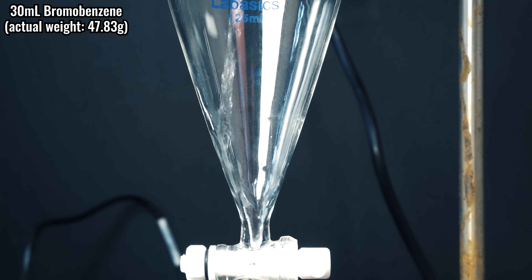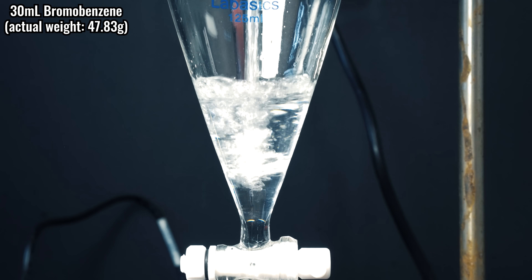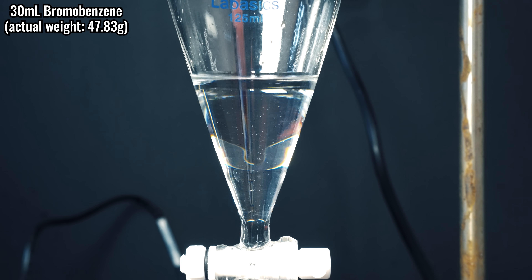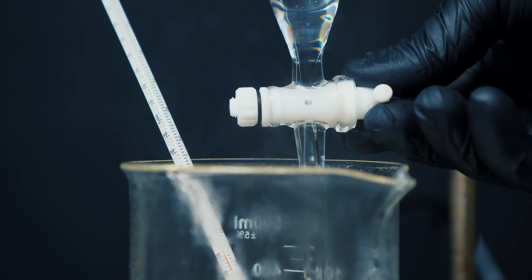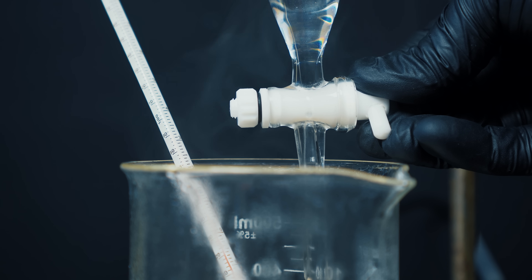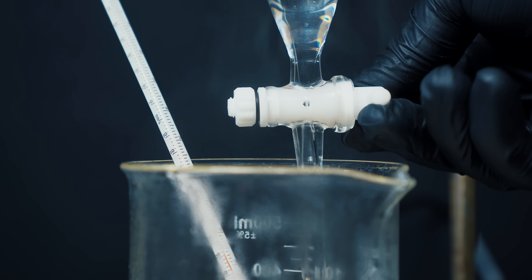30ml of bromobenzene was added to a separatory funnel so I could drip it in later. It kind of smells like benzene, but slightly more cancerous. It was now time for the nitration, and I had to be very careful about temperature. I had to make sure I didn't go above 50-55 degrees Celsius, as I don't want unwanted side products and the nitration to go out of control — and that means I'd have to restart, and I'm not doing that.